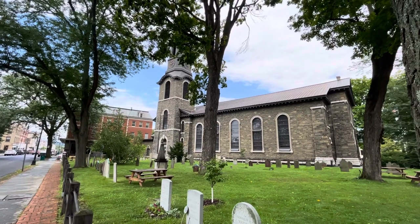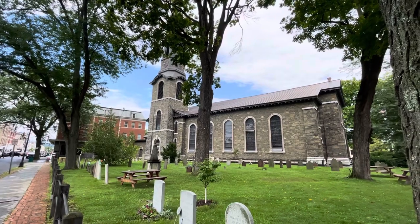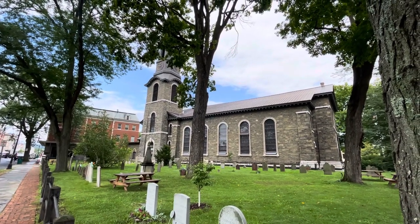Hi, everyone. Today I want to show you the Old Dutch Church in Kingston, New York.